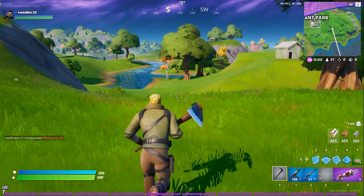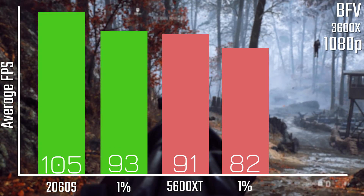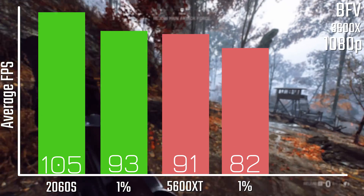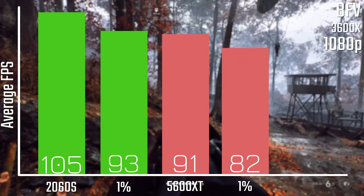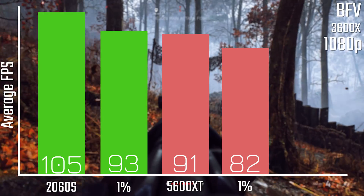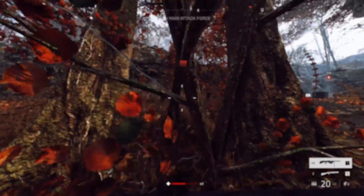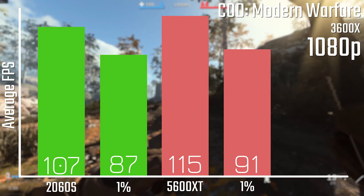So how did these cards perform? Starting off with Battlefield 5, you can see that the 2060 Super has a pretty convincing lead over the 5600 XT. The 1% low of the 2060 Super is actually slightly higher than the average of the 5600 XT. Now 91 FPS is still very playable, but a lead is a lead.